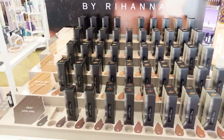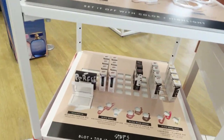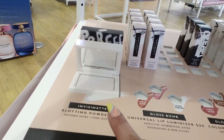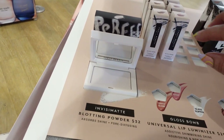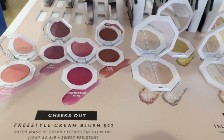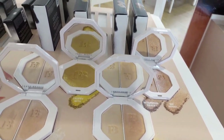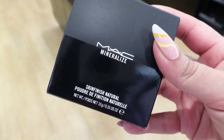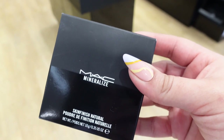I am so excited that Ulta has Fenty now. I kind of want to try this blotting powder — it absorbs shine and it's pore diffusing. I've been wanting some of the Give Me Sun bronzer. I want to highlight with it.